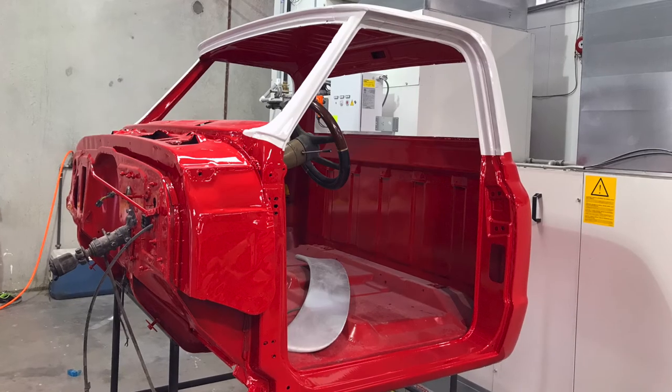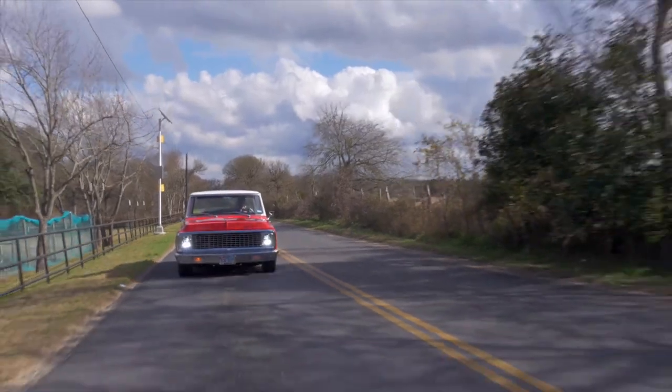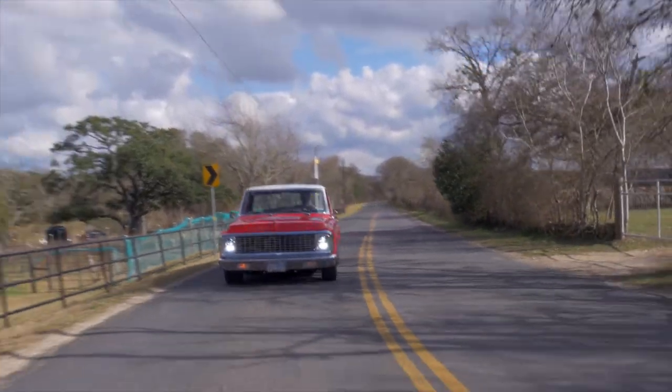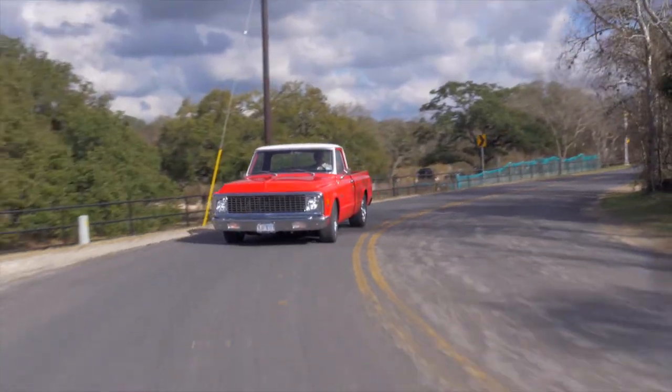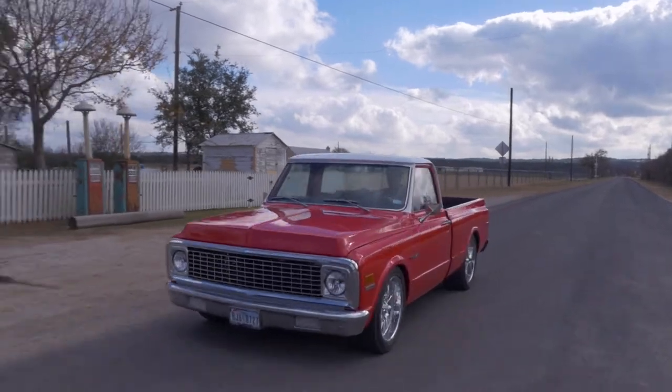It took me about four years total and it was off and on. Many times I was like, this is just crazy. The paint is an off of mid-eighties Porsche guards red with a white top. The truck was then put up for sale, and an enthusiast — a guy who'd always wanted one — out of Dallas bought it.